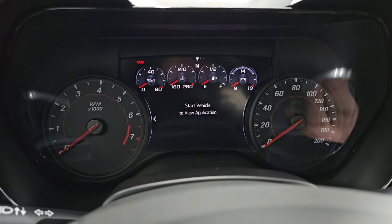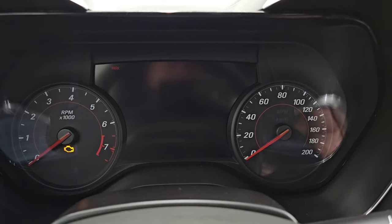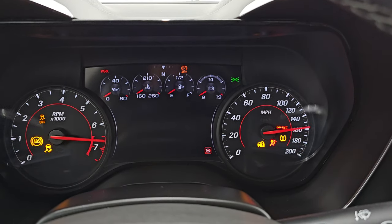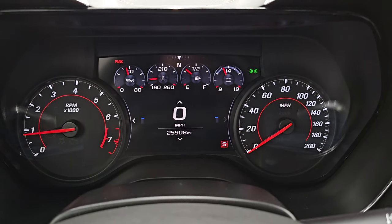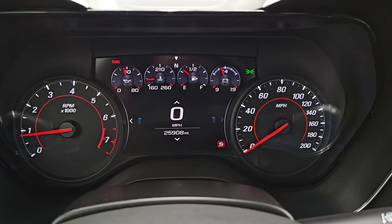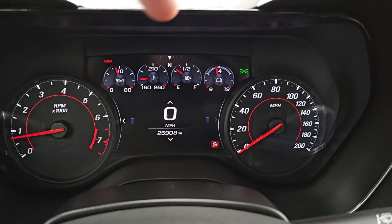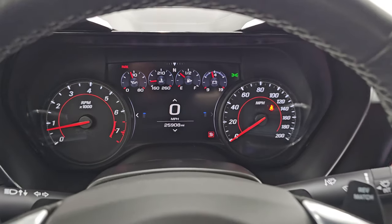I'm just going to start it. Starts right up — no check engine lights or anything like that. And you can see this car has 25,908 miles, so really nice shape for the miles on it. Digital speedometer, compass display up there as well, and that instrument cluster is very nice and clean.